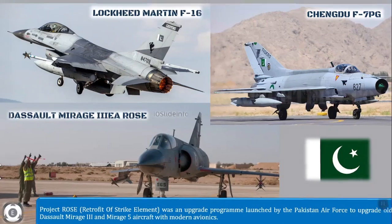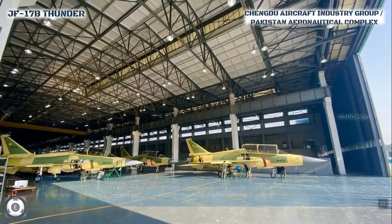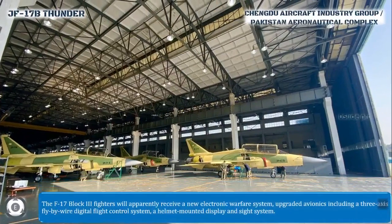Preparations for a more advanced and technologically sophisticated Block 3 version of the JF-17 are underway. The JF-17 Block 3 fighters will apparently receive a new electronic warfare system, upgraded avionics including a 3-axis fly-by-wire digital flight control system, a helmet mounted display, and a side system as well.